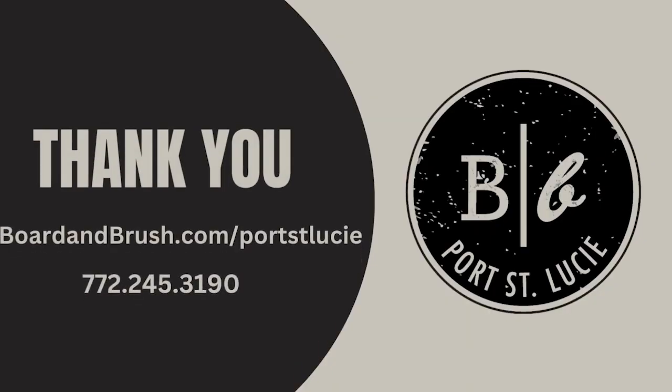Thanks for listening to Board & Brush Podcast with Susan Salerno. To schedule a time when you can sip, sip, create, go to boardandbrush.com/Port-St-Lucie, or call 772-245-3190. Once again, that's 772-245-3190.